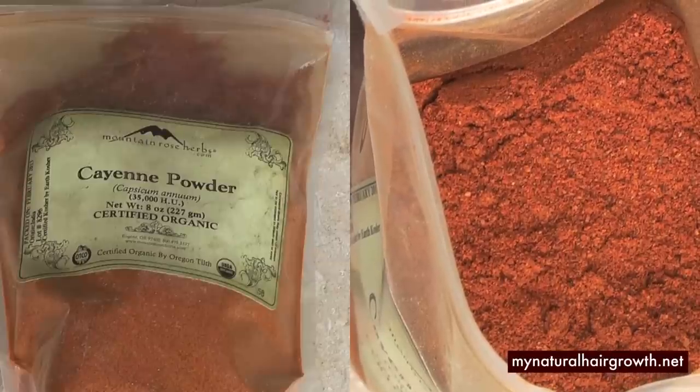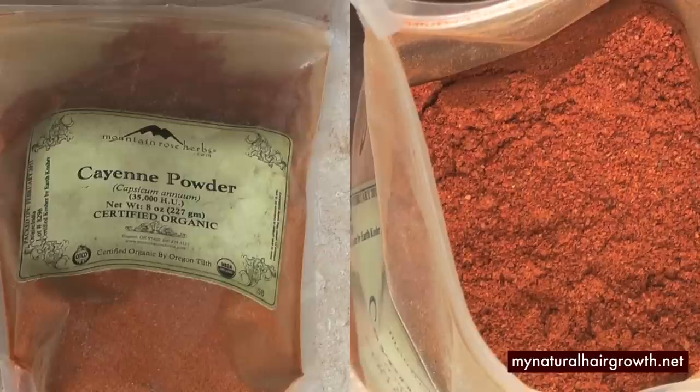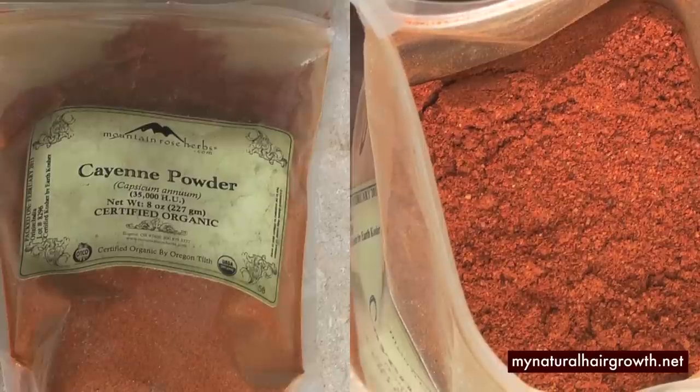Hey guys, after a lot of research I have decided I'm going to use cayenne pepper for my hair, just to do an experiment to see how it will work. But before we get to that, cayenne pepper has a lot of names.